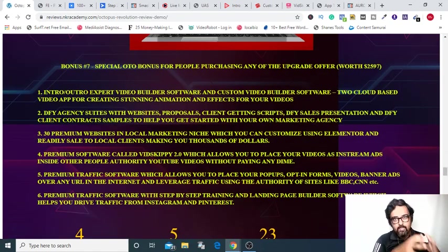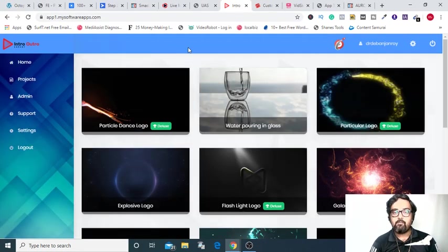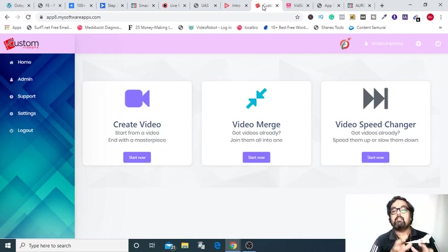That is what the collection of bonuses you are getting only on the front end. Now if you are purchasing any OTOs through us, then you are getting an extra package of bonuses worth $2,597 just for you. That includes premium softwares — you can see this is an intro-outro software that you can use with the creative commons to brand it for yourself. Then there is a custom video editor which you can use for your video purposes.